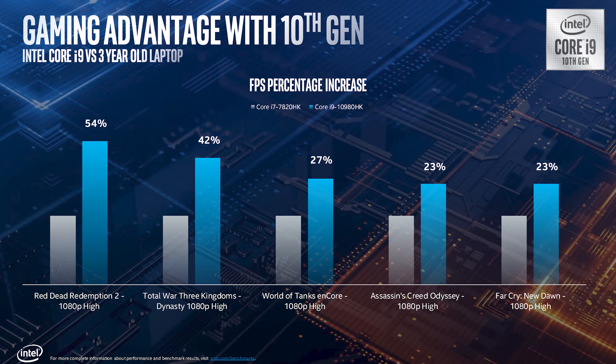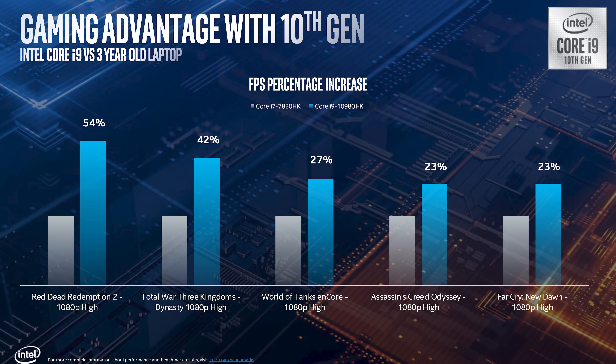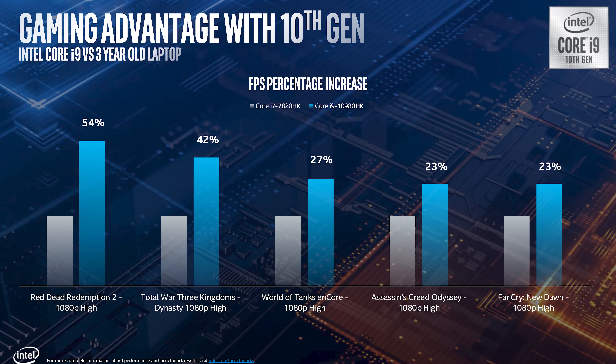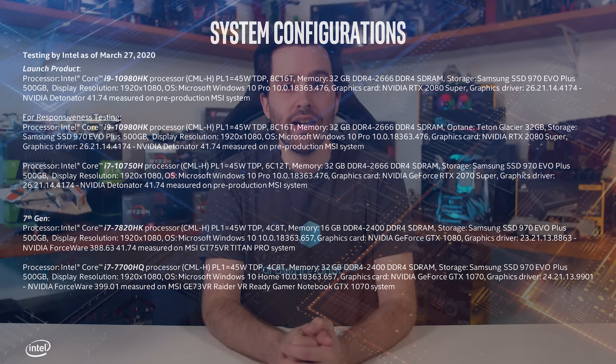That 7th-to-10th-gen comparison has its place given a lot of people will be making that upgrade, but omitting performance compared to the previous generation is disappointing. And for that gaming comparison, the GPUs used for each system are substantially different — a GTX 1080 versus an RTX 2080 — so it's not a very useful chart at all.